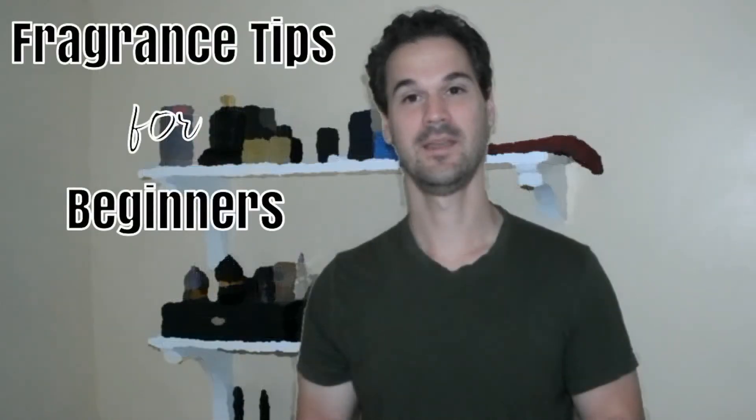Welcome to the channel guys. Today we're going to be talking about some fragrance buying tips. Leave a comment down below — what's your scent of the day? Today I think I'm going to wear Interlude Man. It's kind of a colder, gloomier day and I feel like the incense will really work well with the weather.